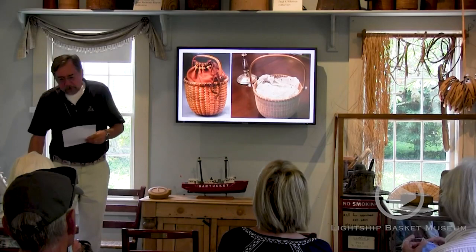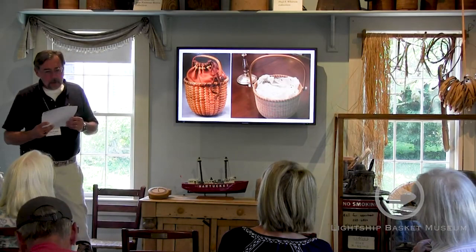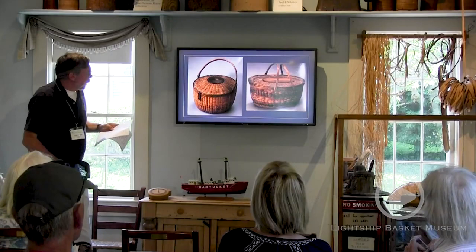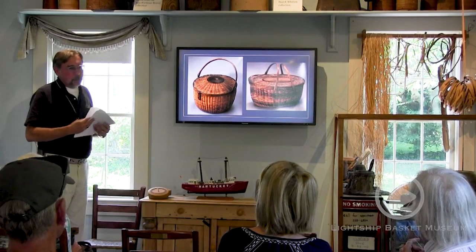Though not technically lids, some baskets had doilies or an internal pouch with a drawstring, either free-floating or attached, and these functioned as protective measures for precious items as well. One of the difficulties in establishing the provenance of early lidded baskets is that most makers did not sign their work. Here's an example of a basket from an unknown artist — there's no way to tell. It has a very interesting latch; it almost looks like you could put a lock on it. This one is attributed to Charles B. Ray, but there's no 100% proof that is actually the case.